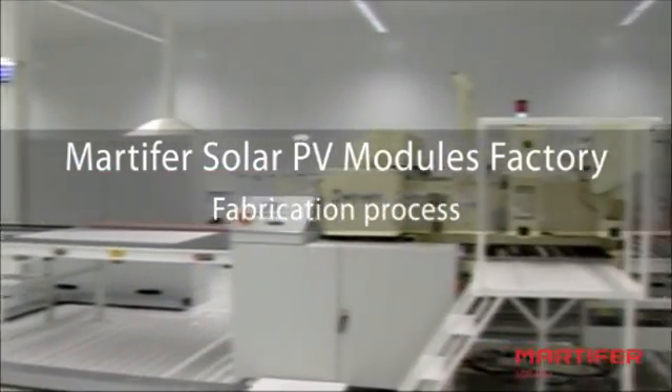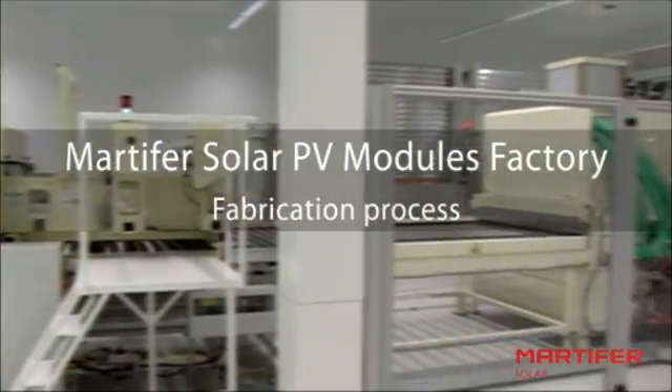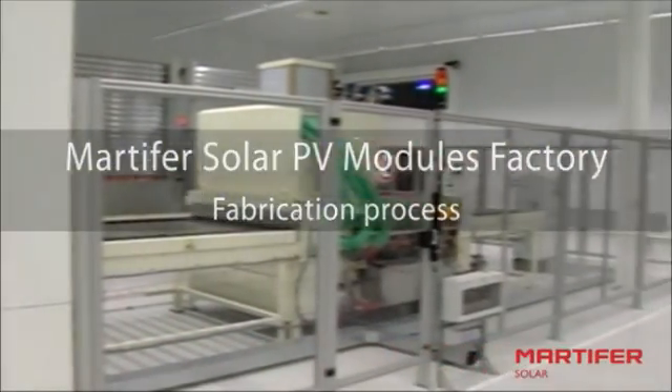The factory occupies 10,000 square meters, with 2,000 meters for the plant and 8,000 meters for the store.